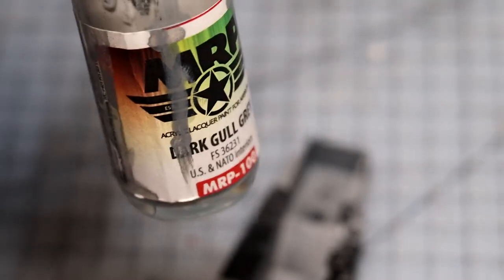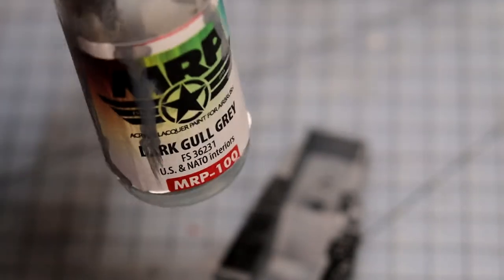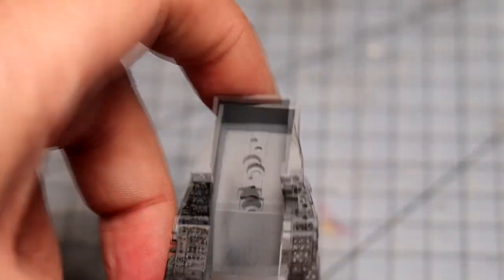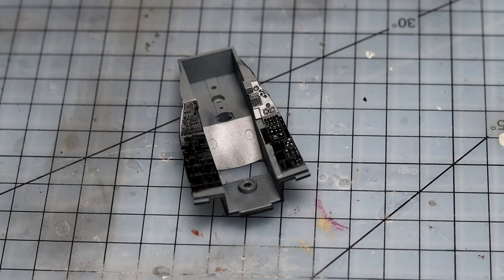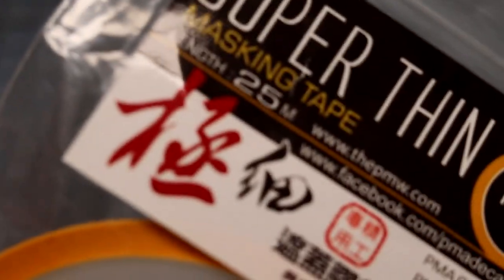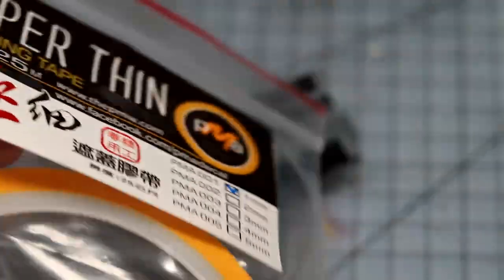That's FS 36231 — I mention this in every modern USAF video I do, but this MRP paint I've used for a couple of years and barely used any. Just a little drop is all you need. So I masked it up and painted the panels. I had a little bit of bleed because of the raised buttons, so I had to mask it up again and respray some parts. I used one-millimeter super-thin masking tape, which is really handy for tight areas — highly recommend it. The Tamiya tape starts at around six millimeters, so this one-millimeter size is a lot thinner and really helps get into tight spaces.